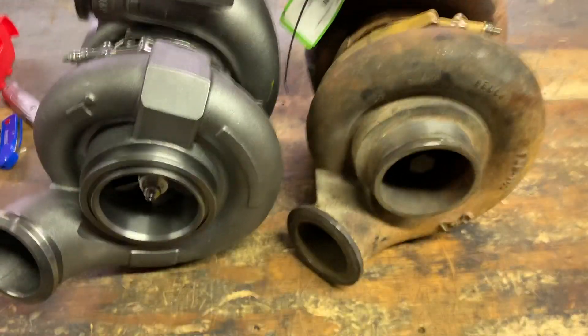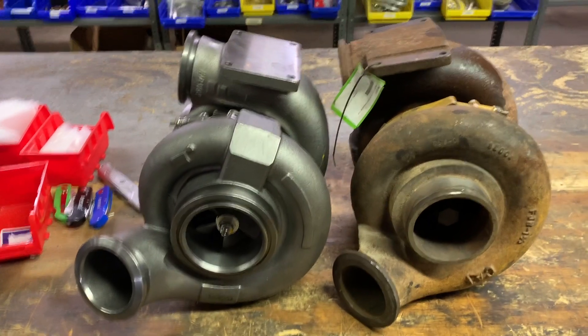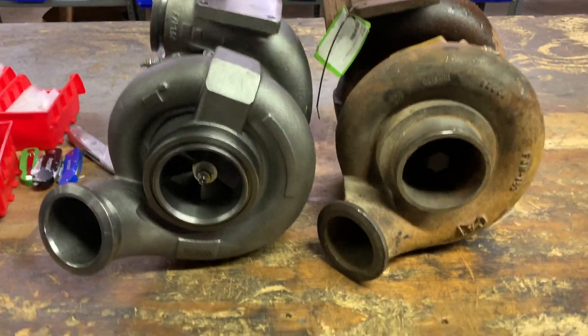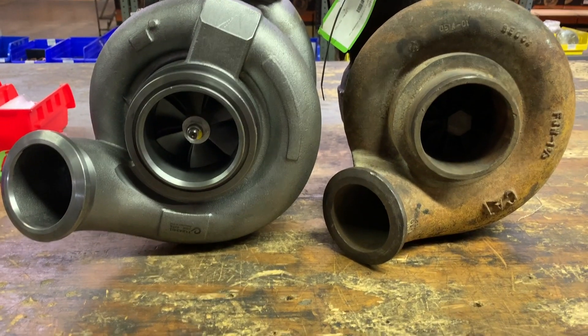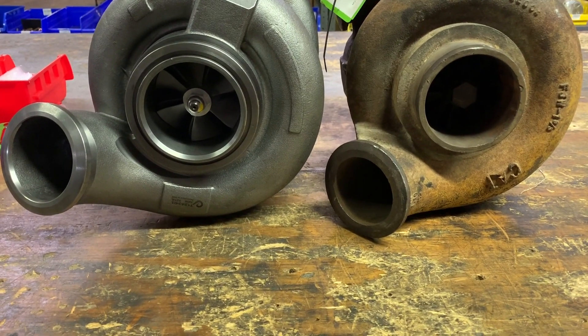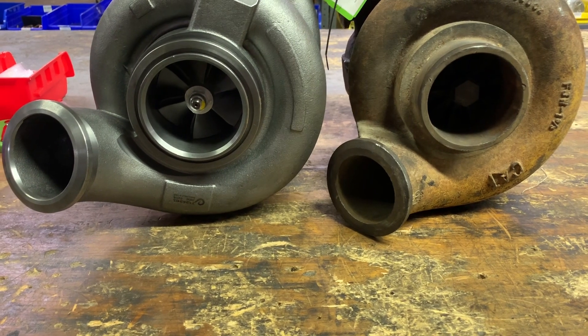These do have the same size wheel in them. The wheels are both identical — they're both an 88 millimeter inducer by 117 millimeter overall diameter — but we'll touch base back on that later.